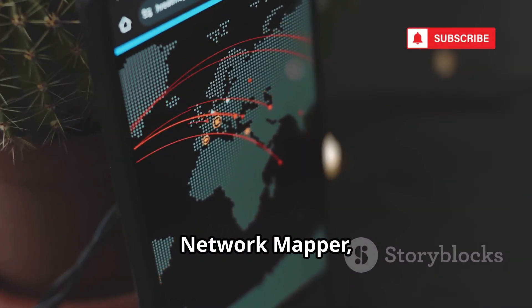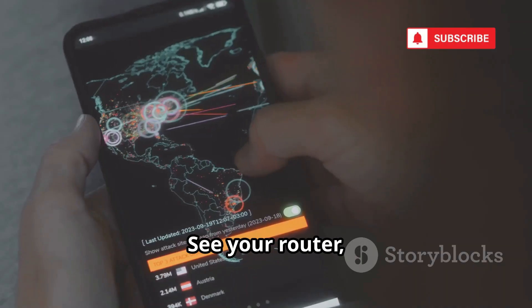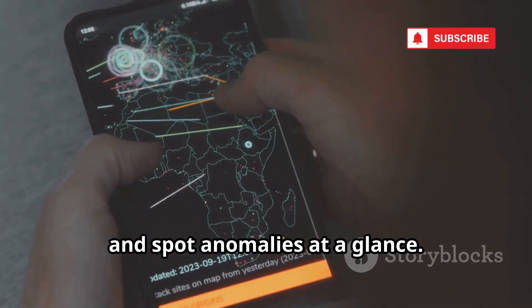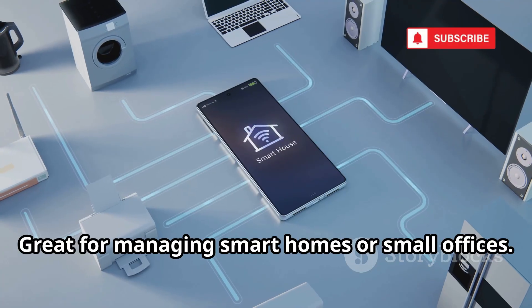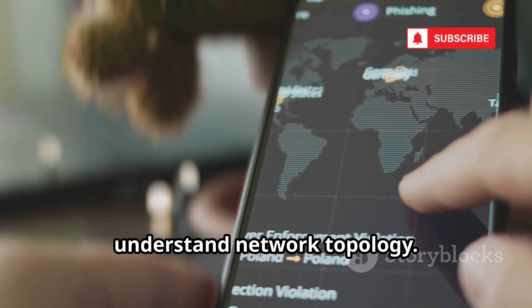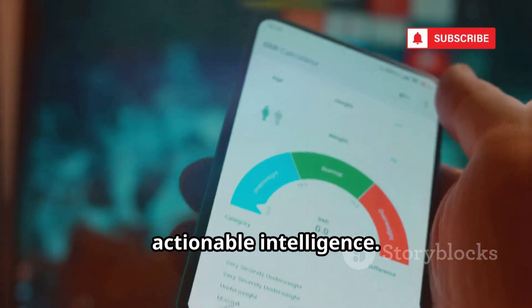Number 15, Network Mapper, creates a visual map of your network's devices and connections. See your router, all connected devices, and spot anomalies at a glance. Visual graphs make it easy to identify unknown or suspicious nodes. Great for managing smart homes or small offices. Use it to plan penetration tests and understand network topology. Visualization turns raw data into actionable intelligence.